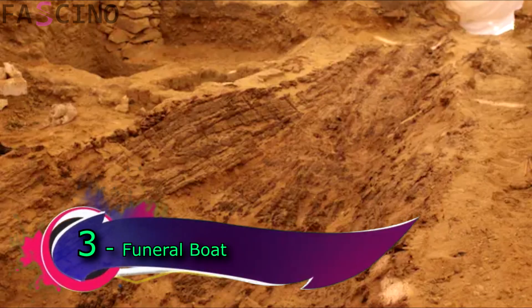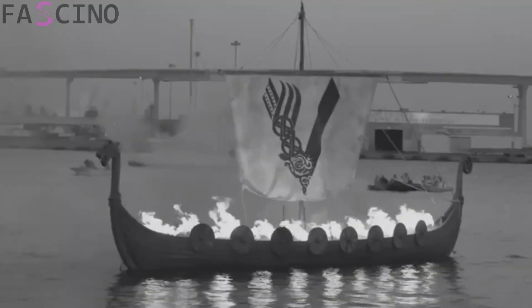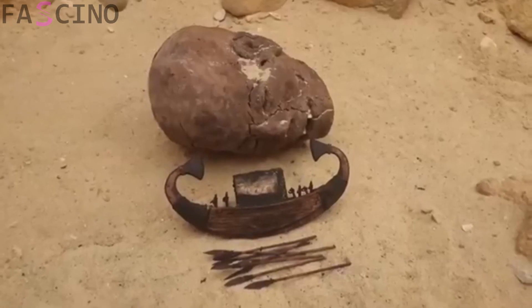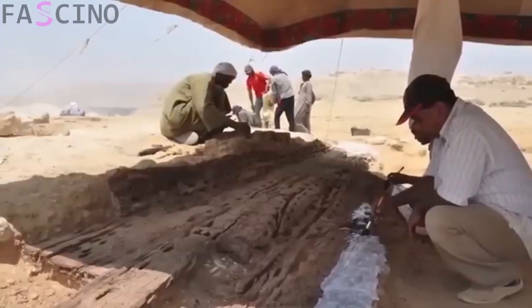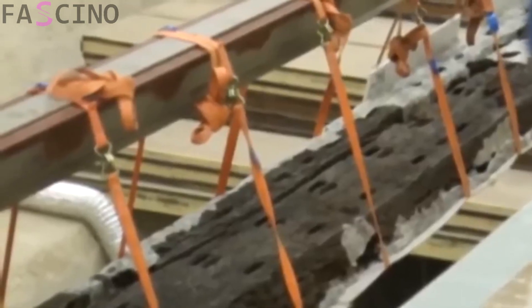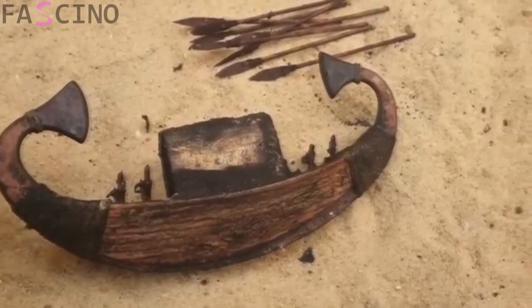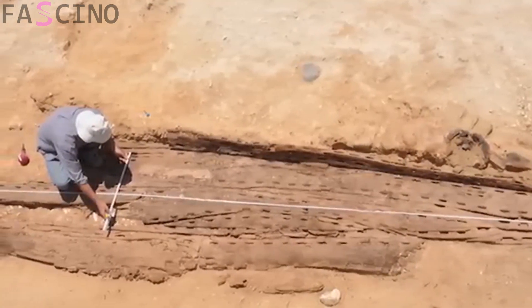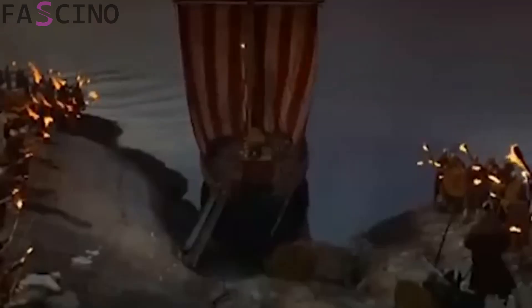Funeral Boats. Throughout history, different societies have practiced various funeral rituals, and funeral boats are among them. However, the discovery of these boats deep within the Sahara Desert has astonished scientists. The boats found in the Sahara date back to the early dynastic period of Egypt. Boats discovered in areas of the Sahara Desert near Egypt often held symbolic significance in the funerary rituals of pharaohs and nobles, representing their journey to the afterlife. Thanks to the desert's arid climate, the remains of these boats have been remarkably well preserved.